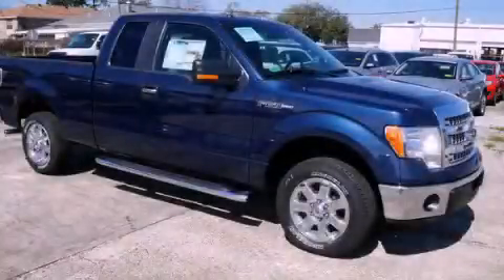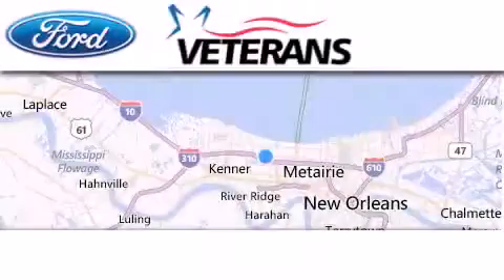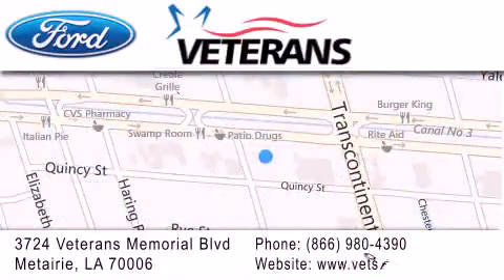Contact us today to schedule your opportunity to see this automobile in person. Veterans Ford is located at 3724 Veterans Memorial Boulevard in Metairie. Our goal is to exceed all of your expectations to ensure that you'll return for future visits.